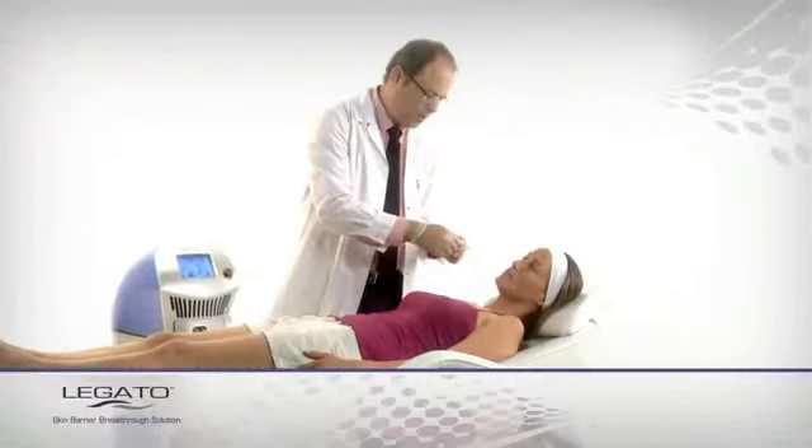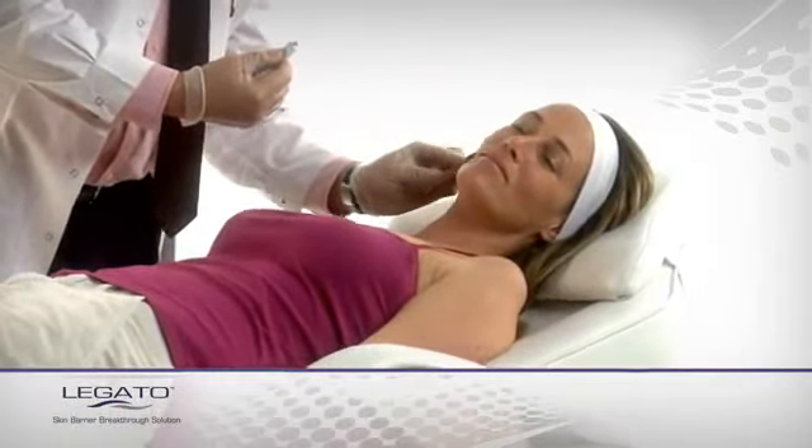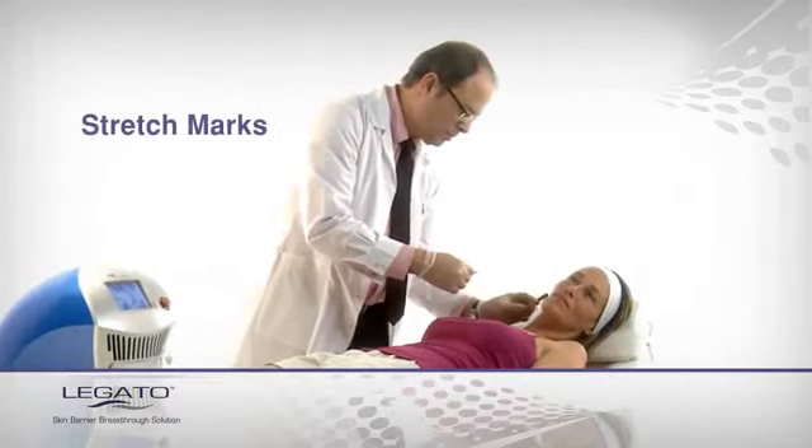Pixel Treat Cosmeceuticals, specifically designed for the Legato procedure, are applied.